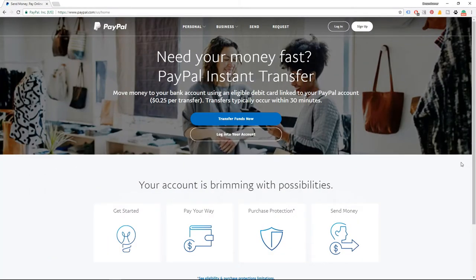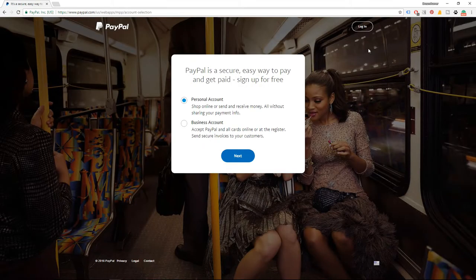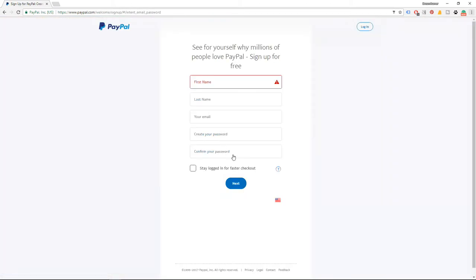Now let's cover the other options — getting paid through PayPal, Skrill, or Payoneer. Getting paid through PayPal is probably the most popular option at this moment. Go to www.paypal.com and click on the Sign Up button. When the new screen opens, leave checked Personal Account if you're not a business, then click Next. Fill out the basic information and create a new account by clicking the Next button.